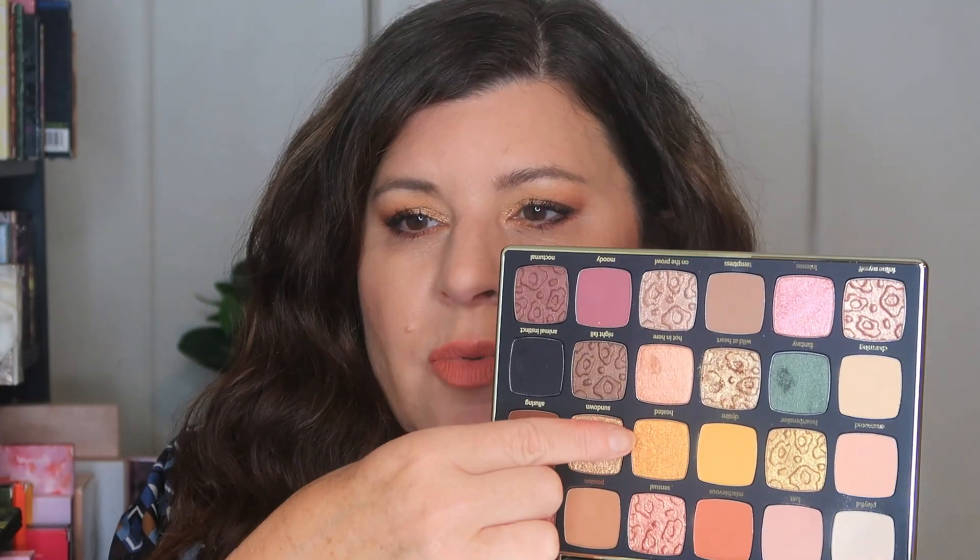I think this palette is actually really beautiful. There's enough about it that is everyday wearable that you don't have to be intimidated by it — you can literally look at this and go, I'm going to put on two or three shades and be out the door. And it gives you that. I'm actually going to take this shade called Heated — it's a copper shade — and put a little bit right here in the middle of my lid. That's kind of fun, that's different than expected.